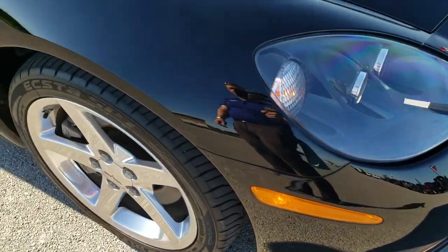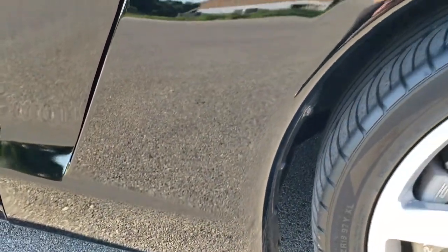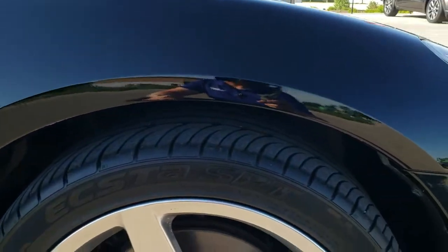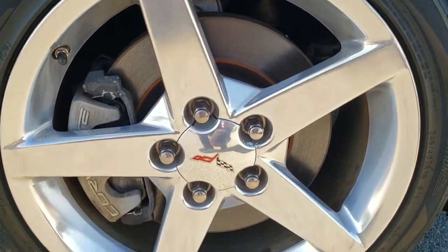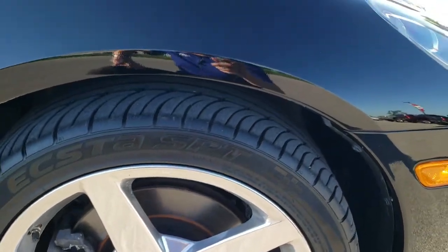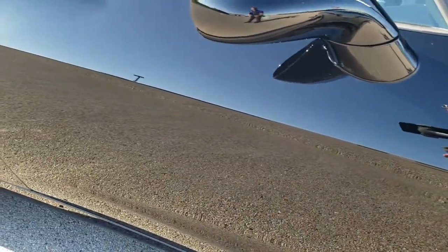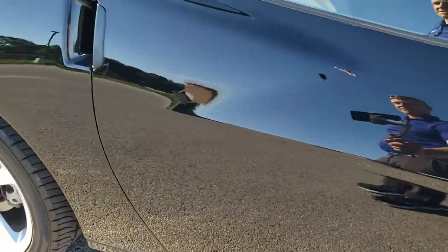Passenger side front fender is in nice condition as well. You can see just how mirror-like that paint is. Passenger side rim — didn't see any major scuffs or scrapes on that. And as you go down this side of the car, take note of how clean the body is, how reflective and mirror-like that paint is.